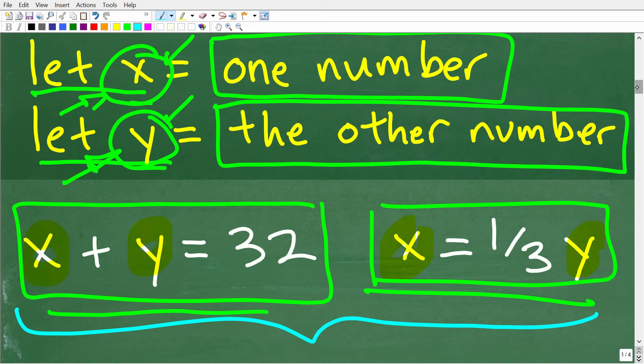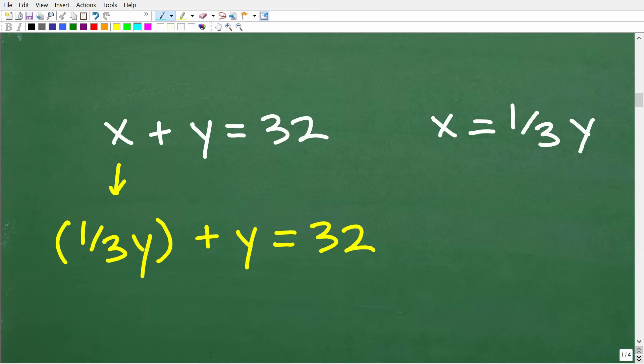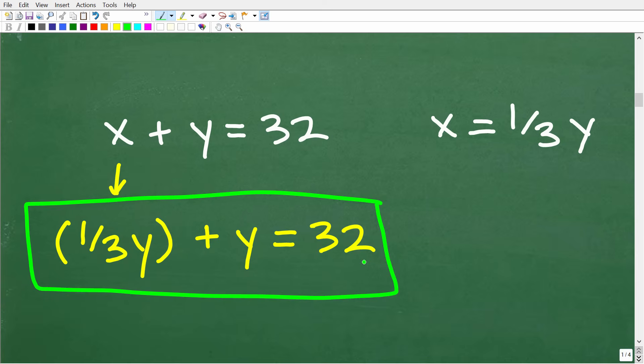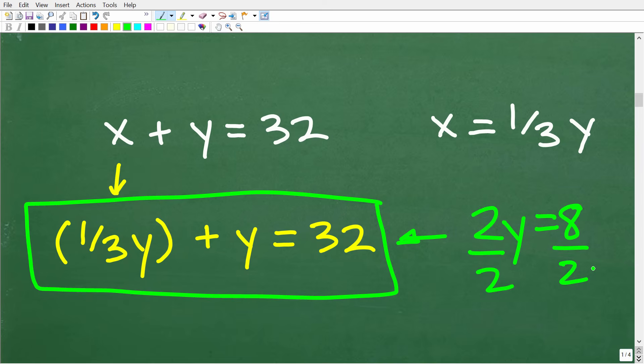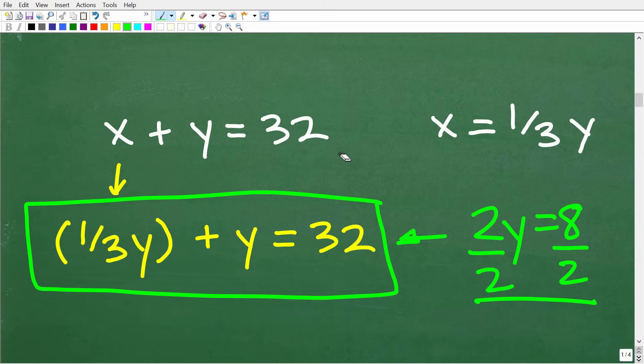When solving systems in algebra, there are different techniques you can use. We're going to use a technique called the substitution method. The goal is to build one equation in one variable. If we have an equation with both x and y, we can't simply divide both sides. What we want to do is build one equation in one variable, and the substitution method is how we do that.